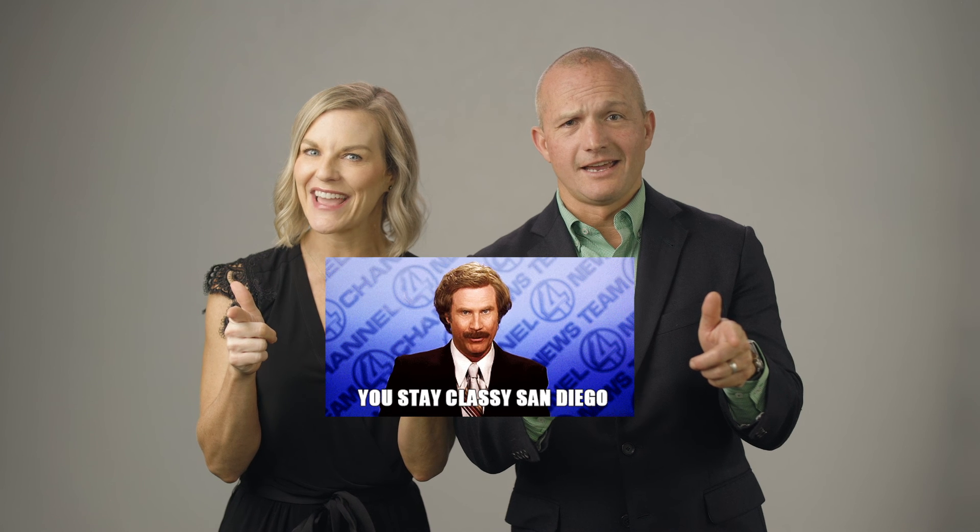And that is all we have time for now. We would love to hear from you and your key innovation takeaways from ASTRO 2023 San Diego. From all of us here at Floodgate Medical — you stay classy, San Diego.